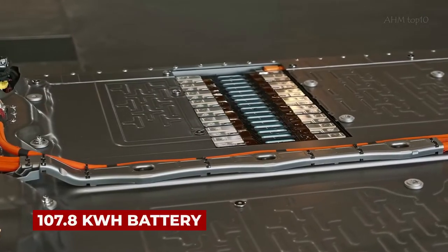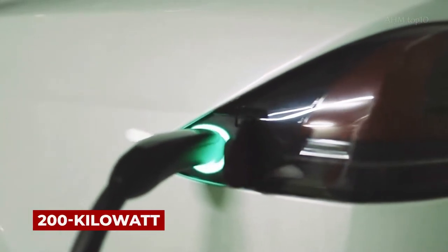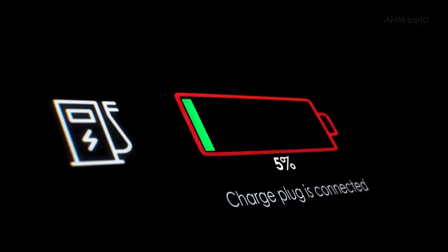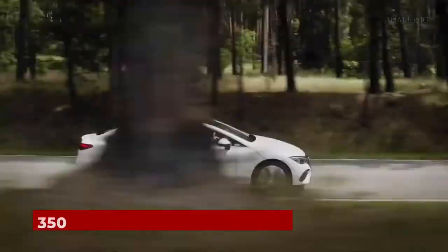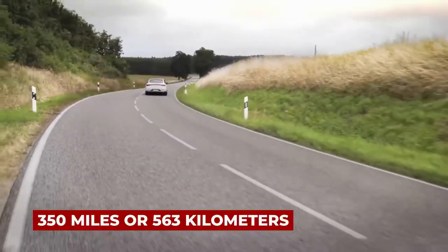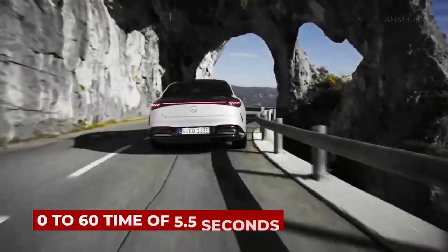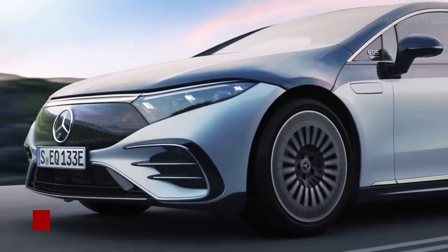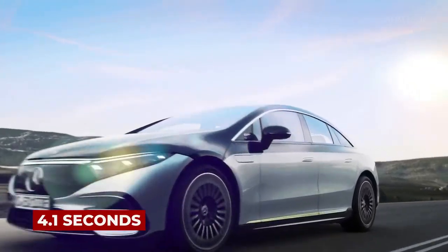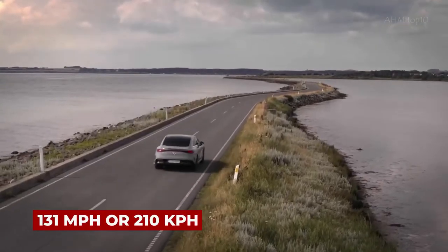The 107.8 kWh battery in the rear-wheel drive 450 Plus and 580 4MATIC models is compatible with 200 kW DC charging, allowing it to be charged from 0 to 80% in just 31 minutes. The estimated range on a full charge is 350 miles or 563 kilometers. The base 450 Plus model has a 0 to 60 time of 5.5 seconds, while the all-wheel drive 580 will get there in just 4.1 seconds. The top speed of all models is 131 miles per hour or 210 kilometers per hour.